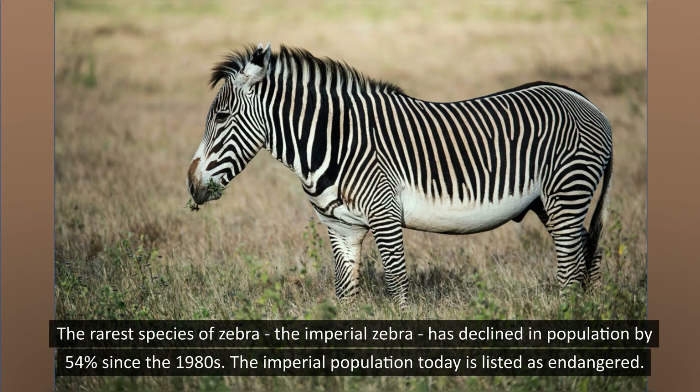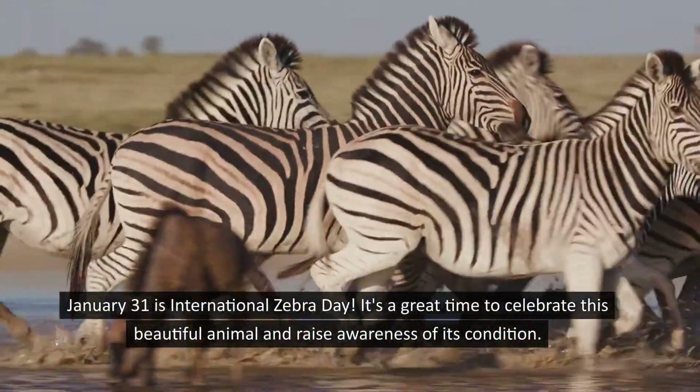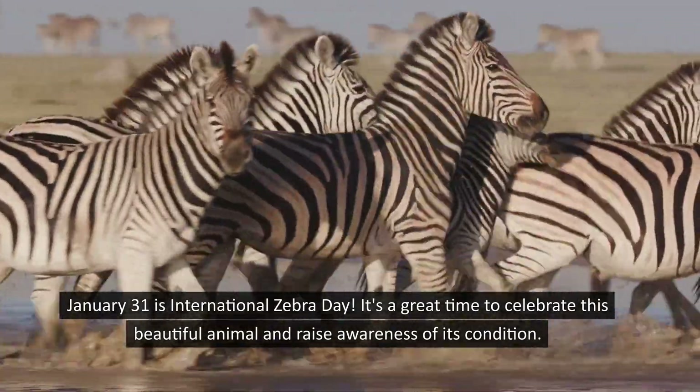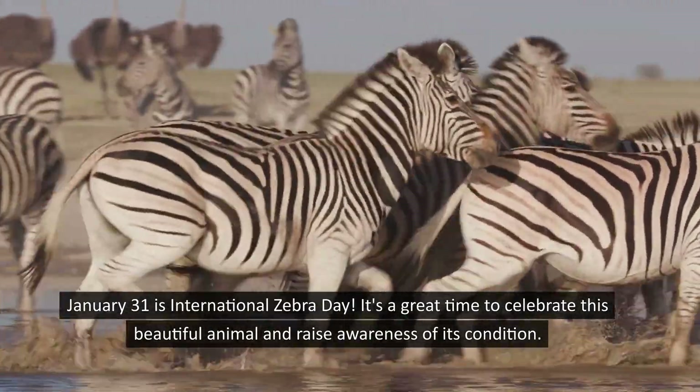The rarest species of zebra, the imperial zebra, has declined in population by 54% since the 80s. The imperial zebra population today is listed as endangered. January 31st is International Zebra Day — a great time to celebrate this beautiful animal and raise awareness of its condition.